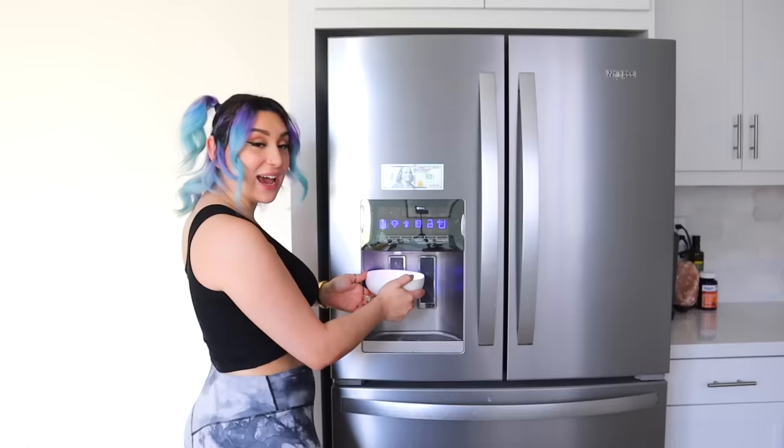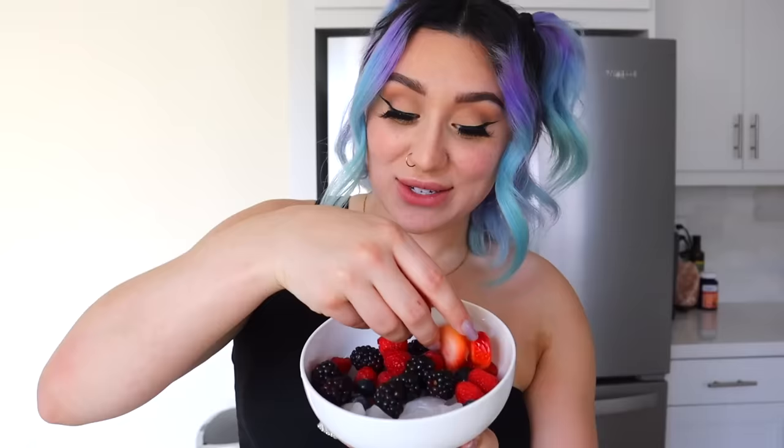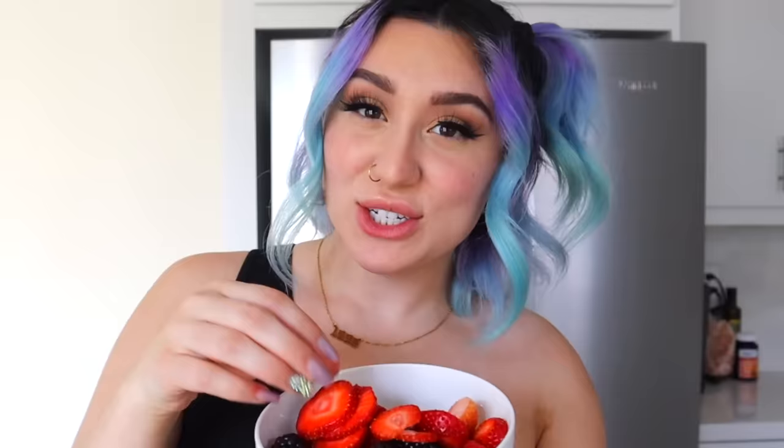I'm sure you know what this is, or if you don't, you've probably seen it before. Let's try it out. In a bowl, I'm going to add ice — I don't know why we need ice, but you need ice. I'm going to add some raspberries, blueberries, blackberries, strawberries — basically all the berries — some pomegranate seeds, and some coconut water. This looks so delicious. The first time I saw this on TikTok, I was like, I have to make this.